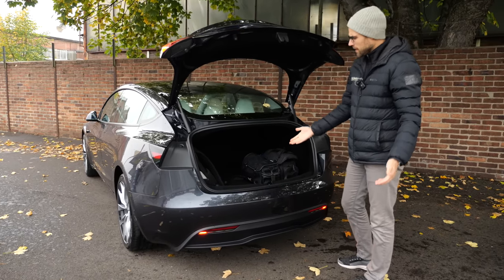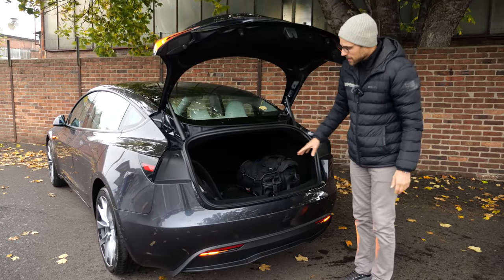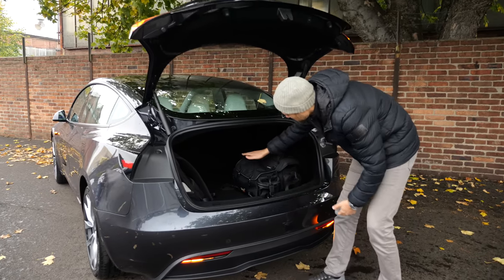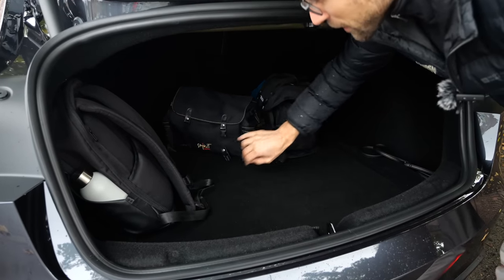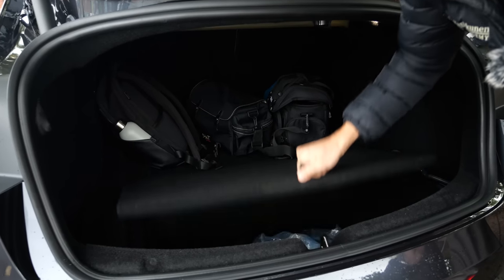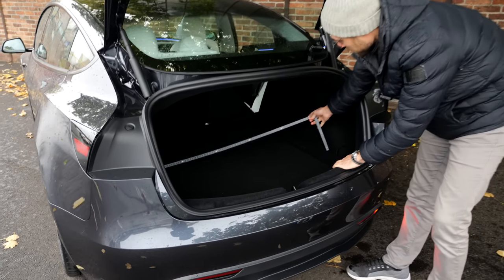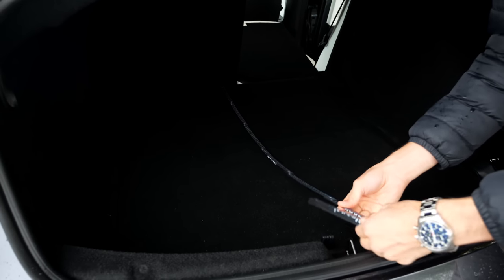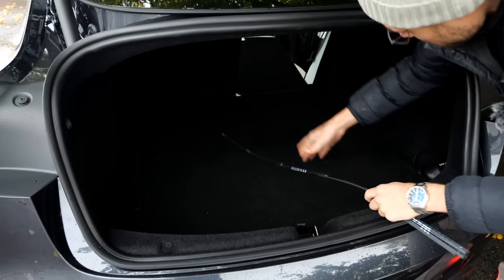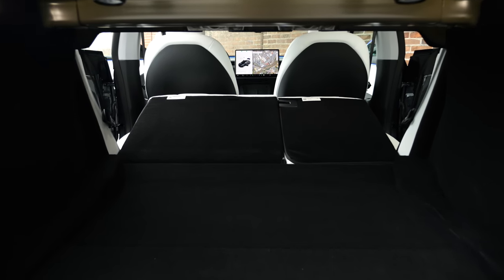The trunk is 600 liters, with a fairly good opening and good length inside. Even more importantly, there's much more space underneath — it even fits a suitcase. Quick measurements: between the wheel arches it's 95 centimeters or 37 inches, and the length is about 1 meter 7, or 42 inches. You can also fold the seats in a one-third two-thirds split, though you have to fold them from the rear.